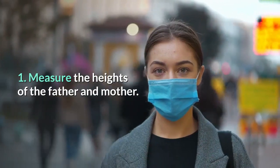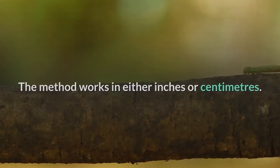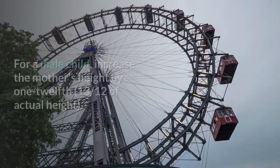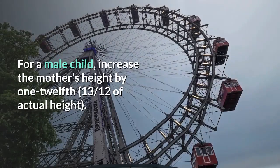Step 1: Measure the heights of the father and mother. The method works in either inches or centimeters. Step 2: For a female child, reduce the father's height by 1/13th — that is, 12/13ths of actual height. For a male child, increase the mother's height by 1/12th — that is, 13/12ths of actual height.